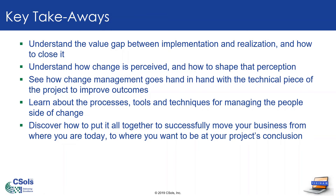Here's a list of goals for the next hour. First off, I'll walk you through the difference between just implementing a technical solution and achieving the full business benefits. Next, we'll talk about the differences in how various people and groups perceive change, and how a great change manager can shape that perception.